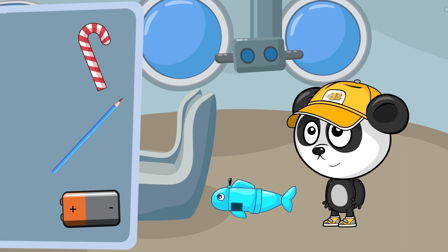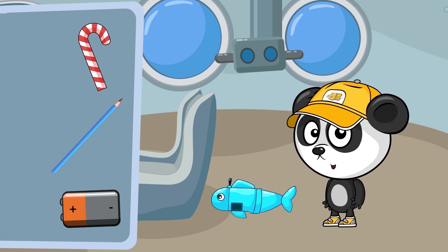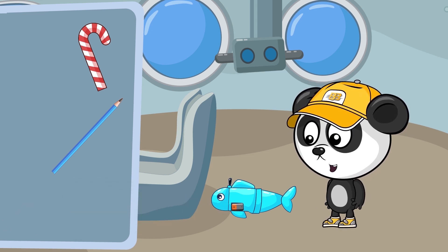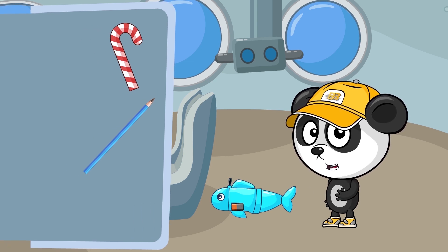What should we choose? How about a candy? A candy? I don't think so! We can still eat it later though — I'm sure it's yummy! What about a pencil? The pencil isn't a battery! It won't make the fish move! Yay! That's the battery! The robo fish can swim now!